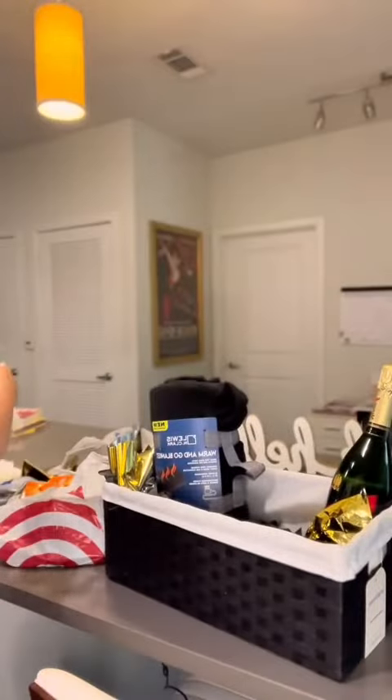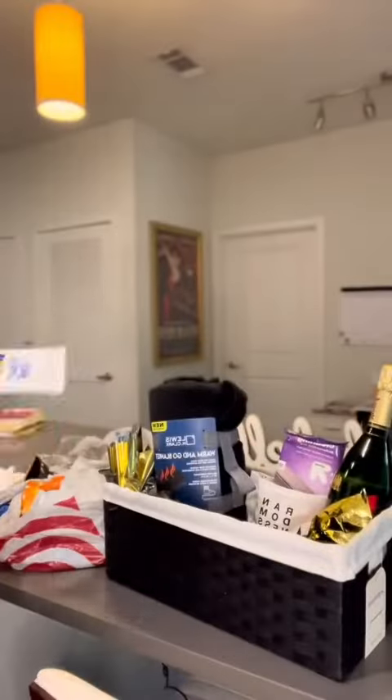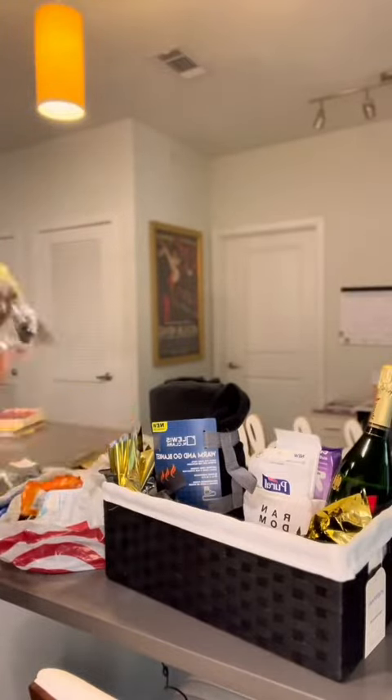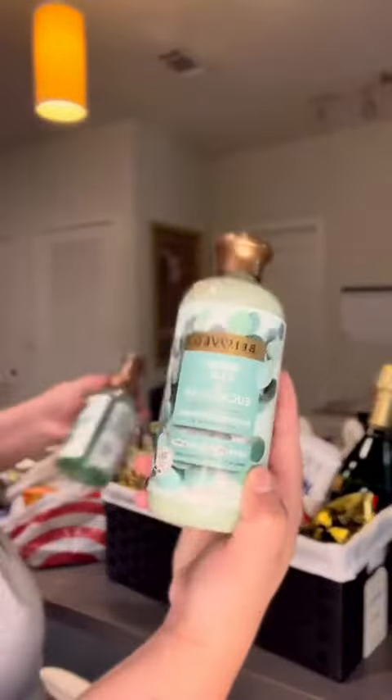I also got these cute little pockets from Target for five dollars. I also got these car cleaning wipes and some wet wipes as well as some Purell hand sanitizer. I always love adding a little splash of color to my basket so I made sure to get some gold tissue paper from Target for a dollar.